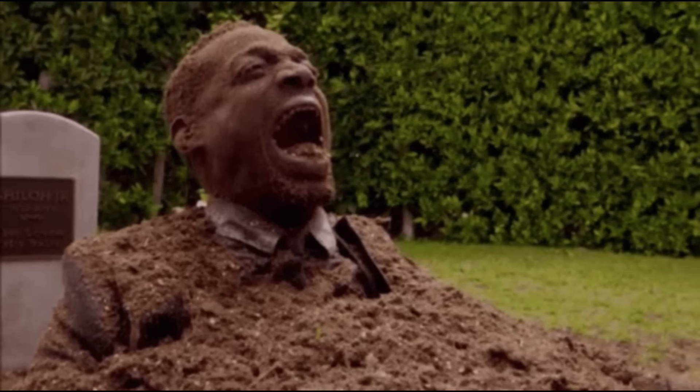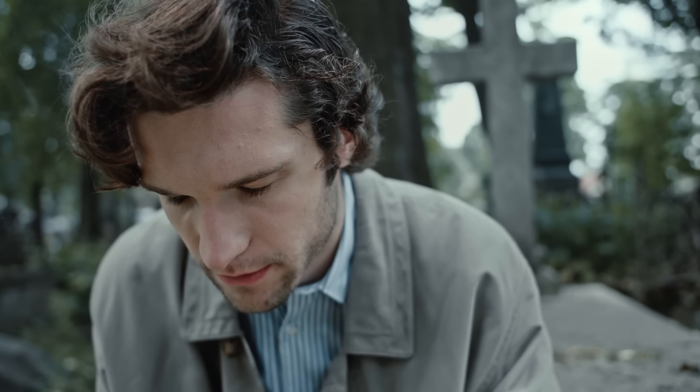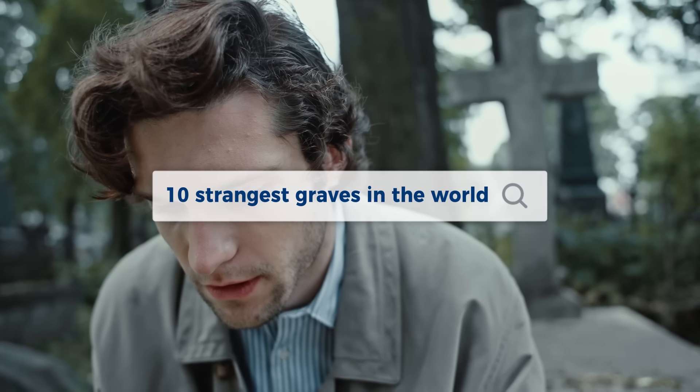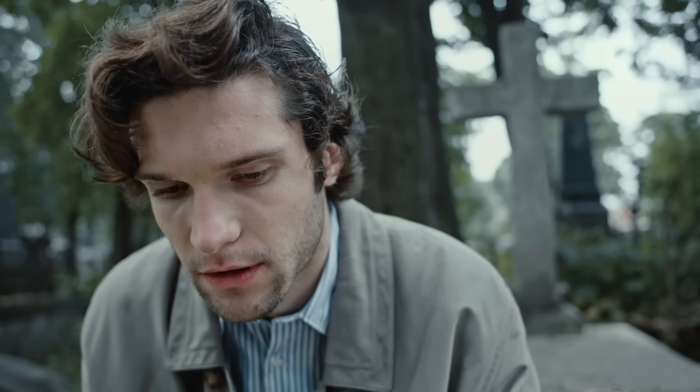Hello everyone and welcome to the Willy and Tops TV community. I am your host and I am excited to take you on a tour of the 10 strangest graves in the world. Each of these tombs is unique and has an intriguing story behind it that has captivated the imagination of people around the world. So get ready to explore together and uncover the mysteries behind these incredible tombs. Let's get started.